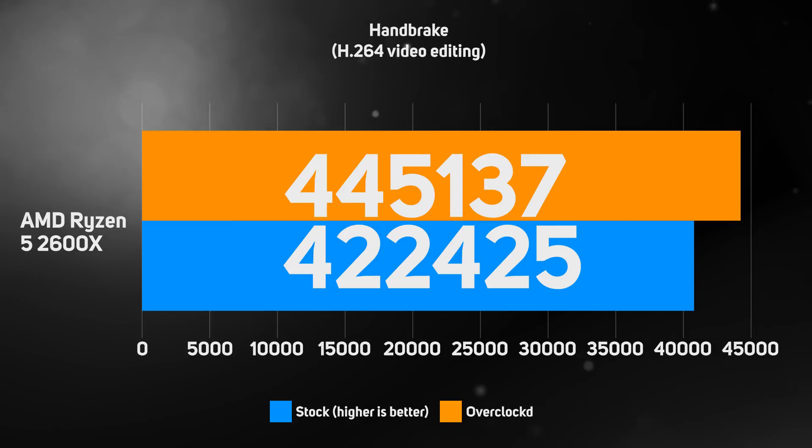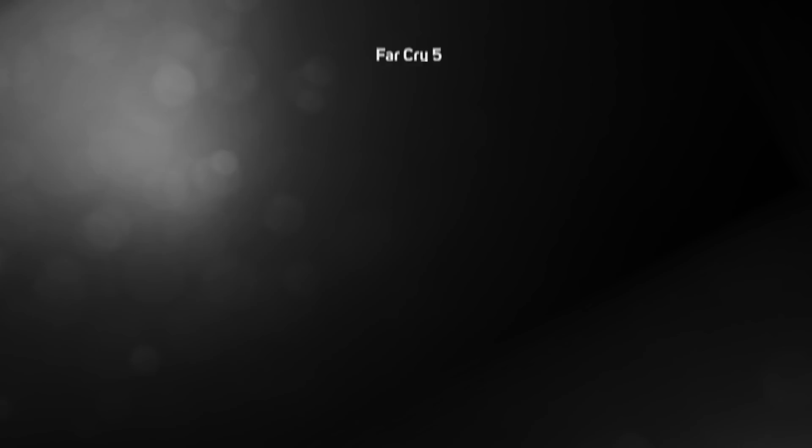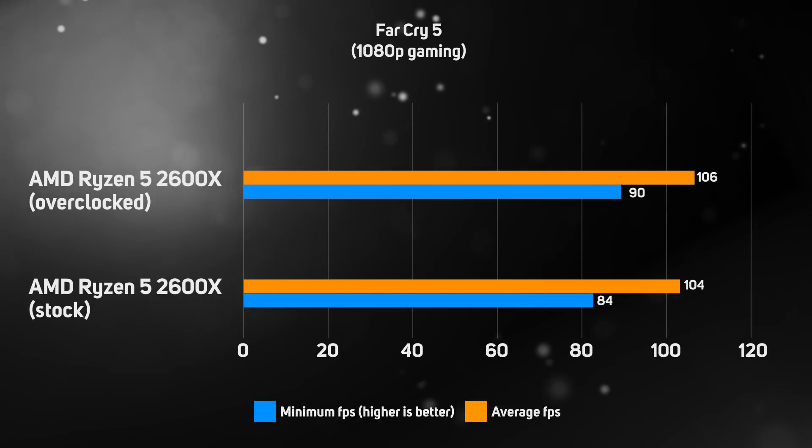This shows that the die shrink from 14nm to 12nm really does pay dividends. However, the performance gains from overclocking second gen Ryzen processors are much smaller than you might expect. For instance, the Ryzen 5 2600X, overclocked from 3.6 to 4.2GHz, only gained an extra 5% performance in video encoding and a 7% higher minimum frame rate in Far Cry 5. This makes sense given that Precision Boost 2 enables the CPU to automatically boost under a wider range of conditions than first gen Ryzen.